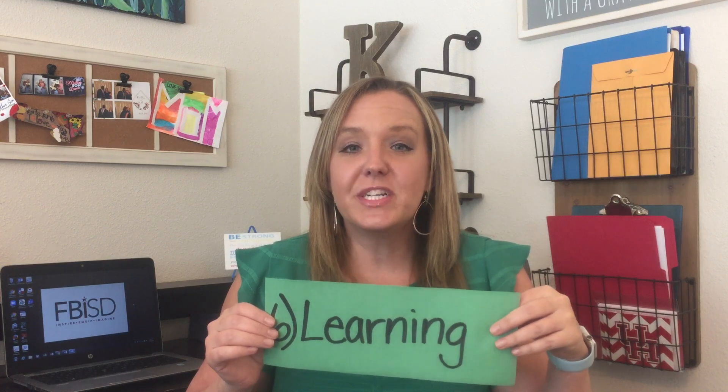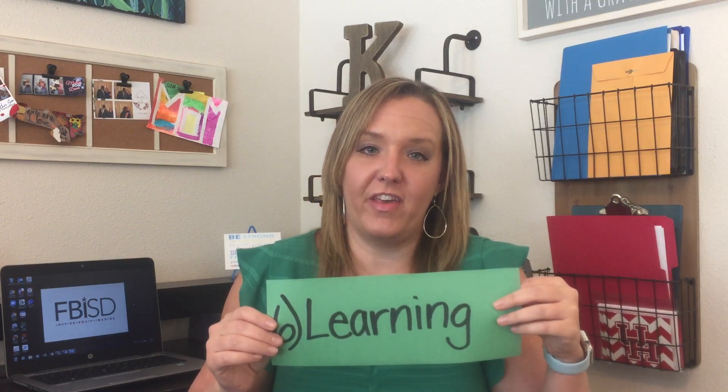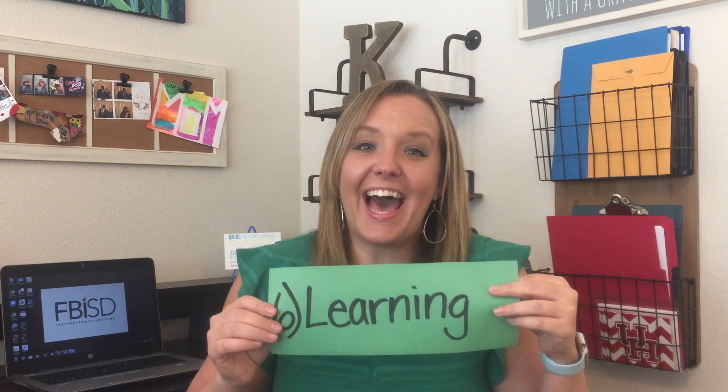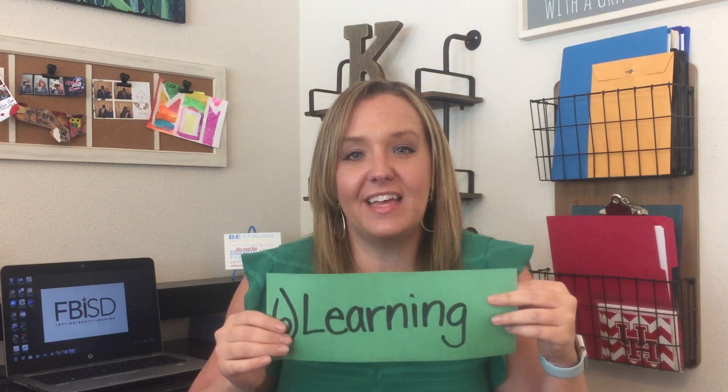My next tip is a big one: we are going to have to keep learning with our students. If they get to a challenge and you say, 'I don't know what to do,' it will make them feel unsupported and a little frightened about what's ahead. My ask is that you be a lifelong learner and join them. Having a growth mindset means adding just one little word — 'yet.' Instead of 'I don't know how to do that,' say 'I don't know how to do that yet.' It's okay to not have all the answers, but there are solutions and we want to help our students work through them.